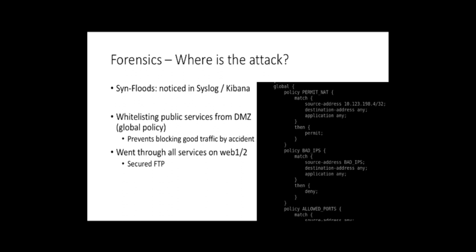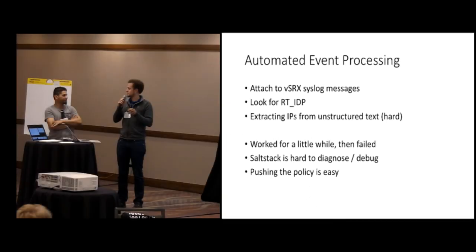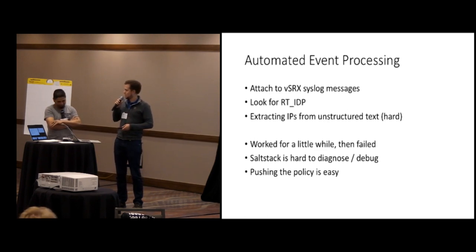We were overwhelmed by the attacks and had to get the automated event processing up and running. We attached to the vSRX log messages and looked for the RT IDP messages. The hard part was the message itself — it's nicely structured JSON, but the actual log entry is just unstructured text, and you have to extract the IP.